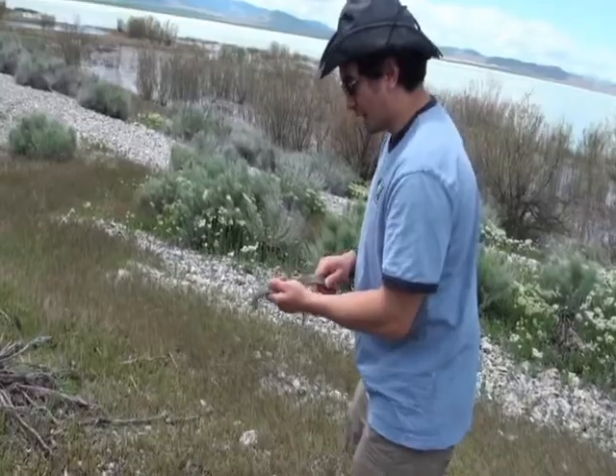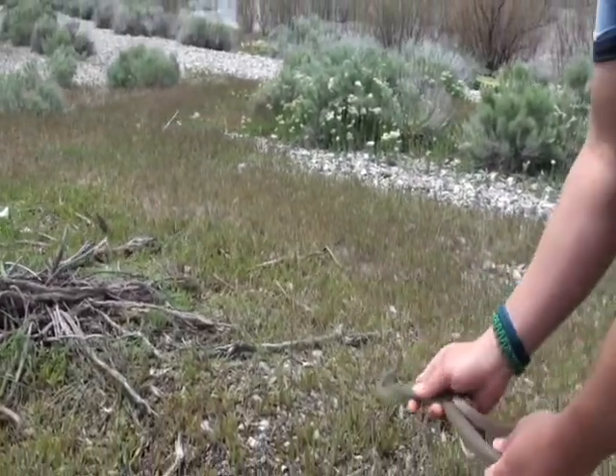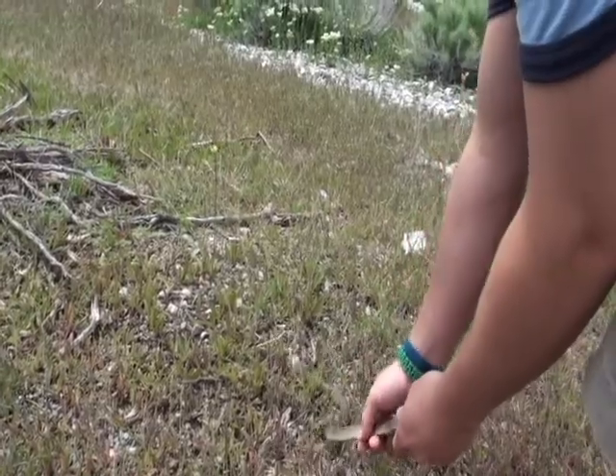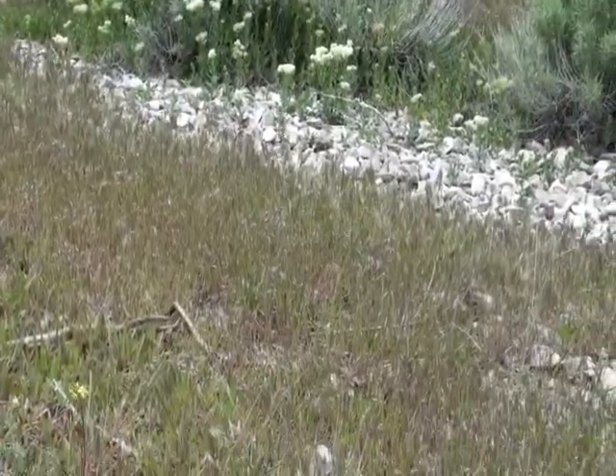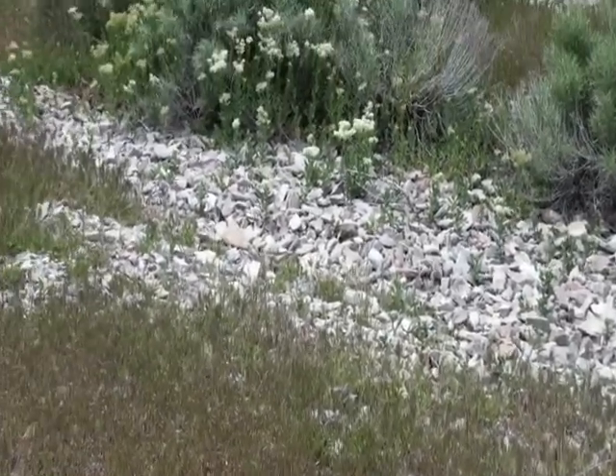I want to see if we can get on camera how fast this guy is in the grass — he's amazing. So we're gonna let him go right here, and he's just so fast. Amazing!